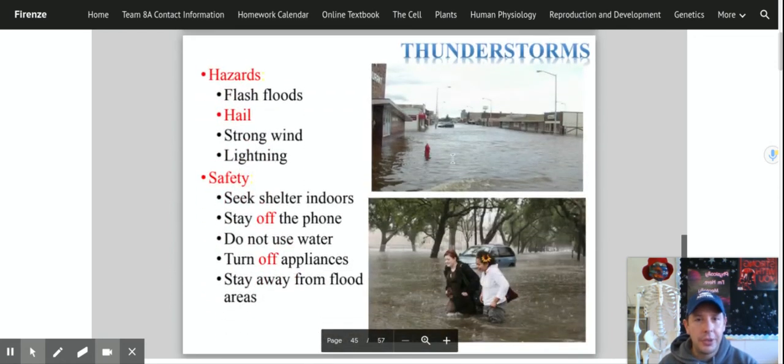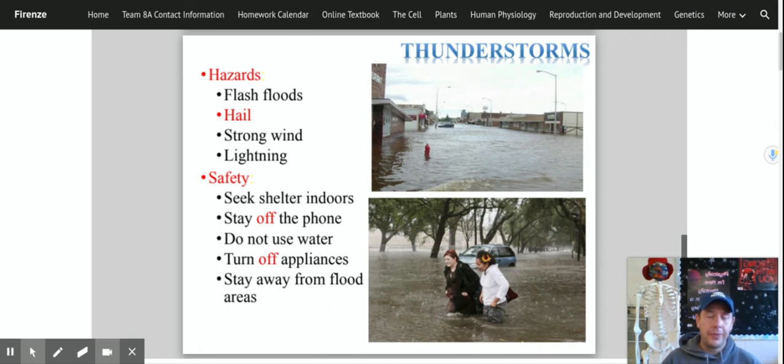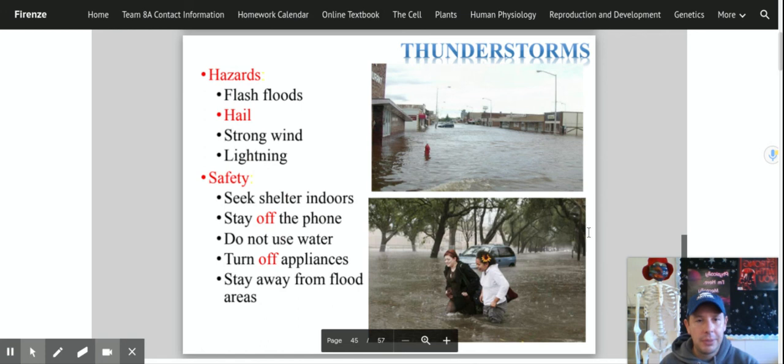Some effects of thunderstorms include flash floods, hail, strong winds, and lightning. I've seen some areas especially along the south shore and north shore that end up flooded from storm surges where water comes up at high tide and floods roads and towns. What should you do in a bad thunderstorm? Seek shelter indoors, stay off the phone because electricity can travel through wires if your house is struck by lightning. Don't use water, turn off your appliances to prevent shorts or fires, and stay away from flood-prone areas.